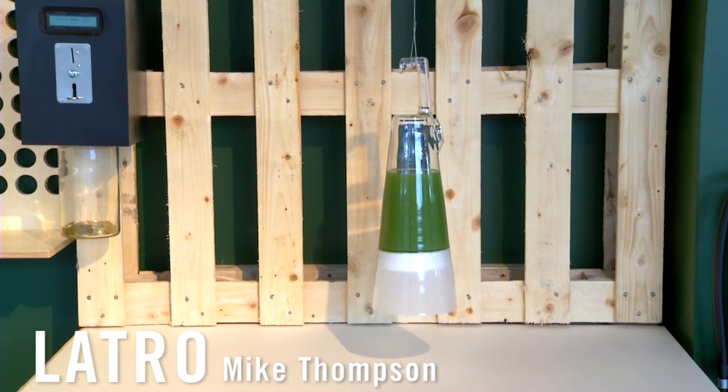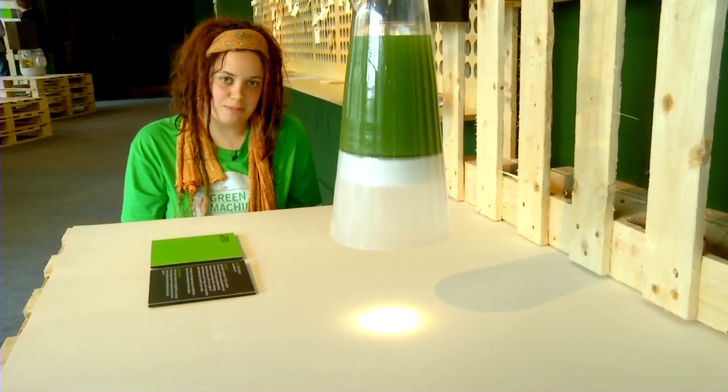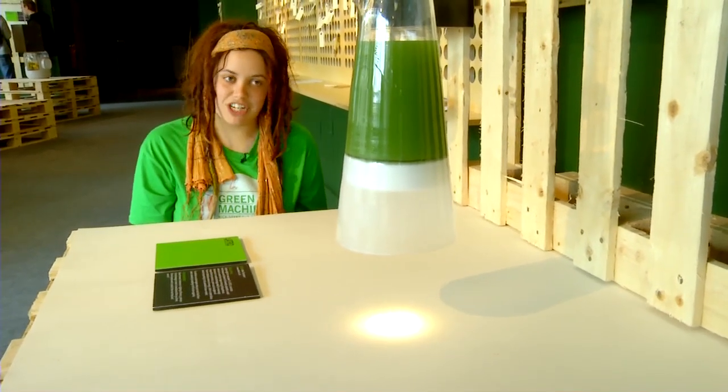So this is the LATRO lamp. It's designed by a Dutch designer called Mike Thompson, and it utilizes the photosynthesizing properties of algae to generate energy.